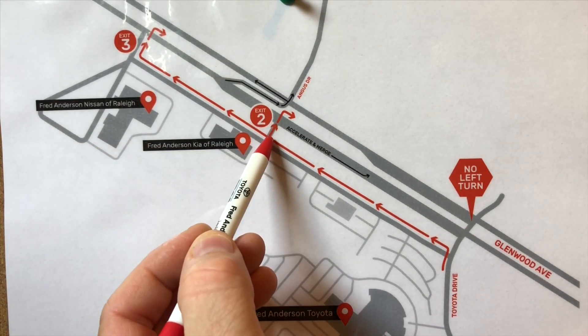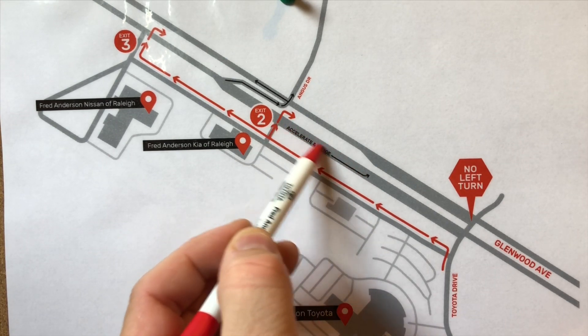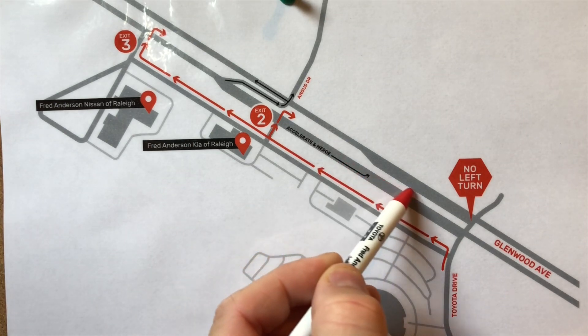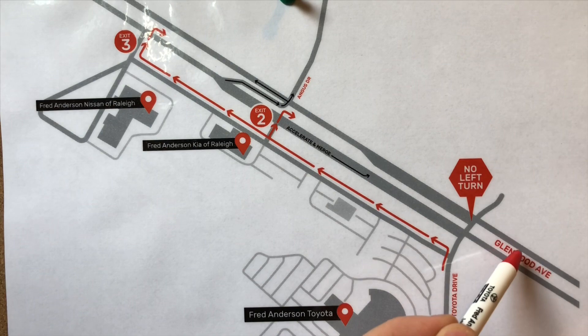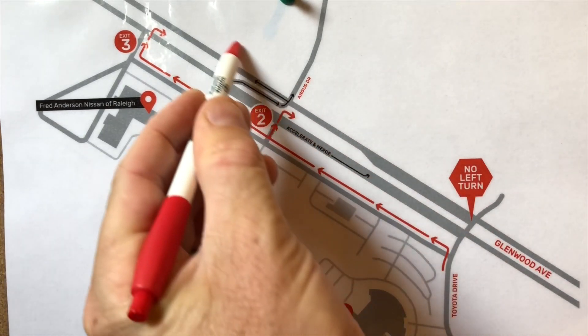If you leave at the Kia building, you can turn right at Kia and there's a merge lane — the very first lane is a merge — so you can accelerate and when it's safe, merge onto Glenwood Avenue. One block up, there's a traffic light. Very easy. Turn left when it turns green and you can head back the other direction.